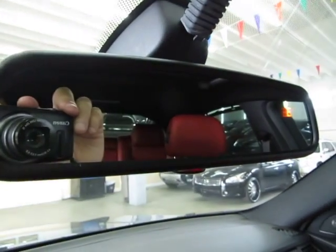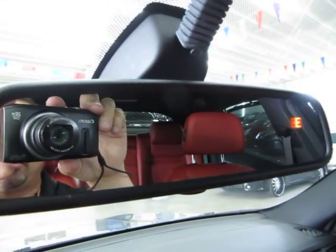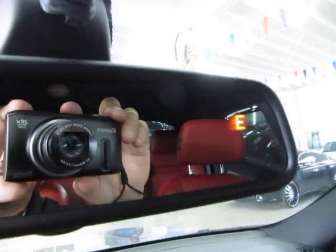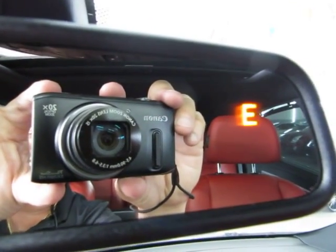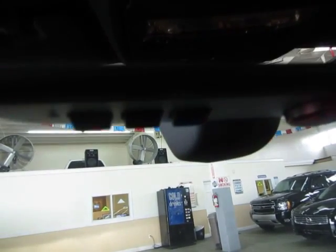You got an auto-dimming rearview mirror that has a sensor up in the center that senses bright lights. If somebody puts their high beams on you, it will darken the mirror so it doesn't bother your vision. On the upper right-hand corner, you got a compass that lets you know the direction you're heading. Below the rearview mirror, you got your HomeLink or universal garage door opener where you can program up to three garage doors or gates if you happen to live in a gated community.